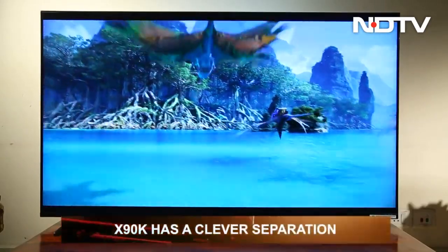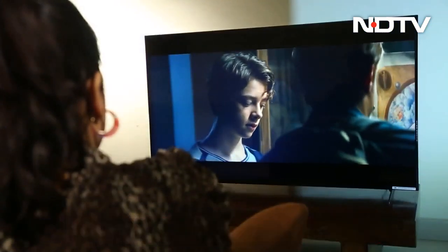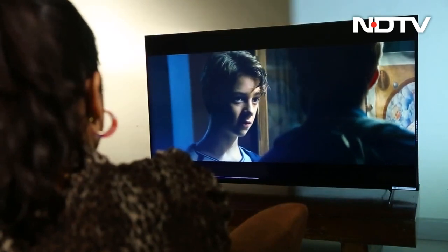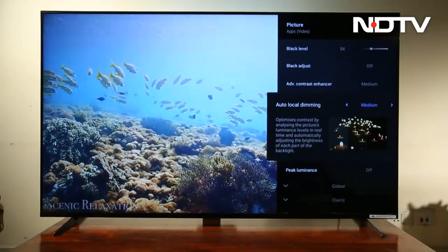The XR Tri-Luminous Pro feature gives the X90K access to a wide array of colors, shades and hues with clever separation. We noticed when we played 4K videos, it quickly adapted to its colors and compositions. However, when we played scenes that were particularly dark, the graininess increased and the local dimming feature didn't improve in some instances.